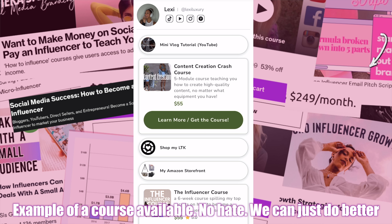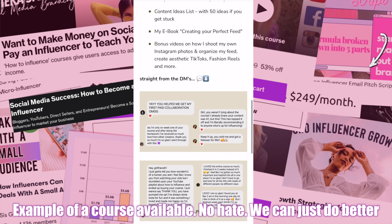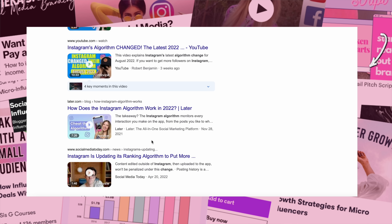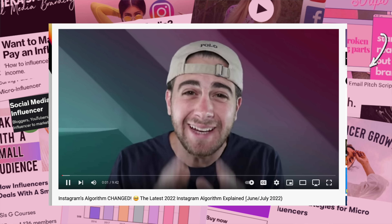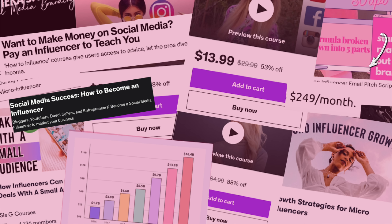I actually purchased several different courses throughout influencer marketing because I wanted to see what people across social media were promoting and what they had to offer. I found consistent patterns and problems. Algorithms on every single app are changing rapidly — Instagram used to be simply a photos app, then developed videos, and now it's strictly transitioning to videos with new trends and algorithm changes. It's honestly pointless to purchase a course because you're purchasing outdated information — it can become outdated in a couple weeks or even a month.